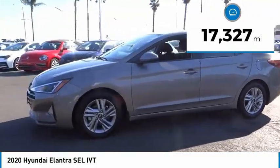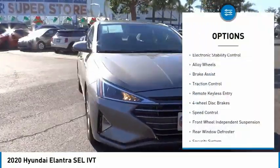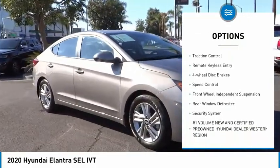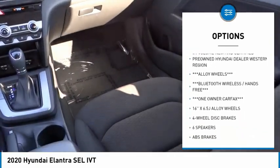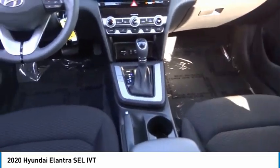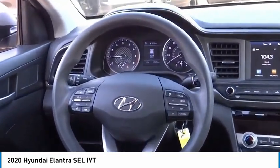This vehicle has less than 20,000 miles. Here are some of this vehicle's great options: electronic stability control, alloy wheels, brake assist, traction control, remote keyless entry, four-wheel disc brakes, speed control, front-wheel independent suspension, rear window defroster, and security system.